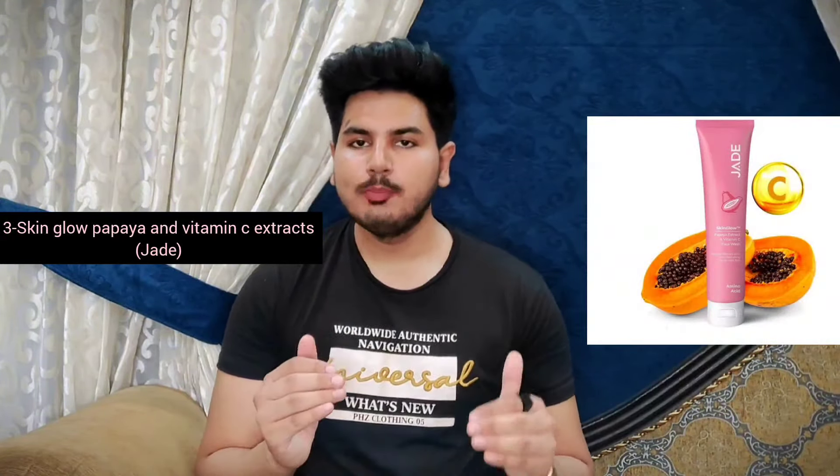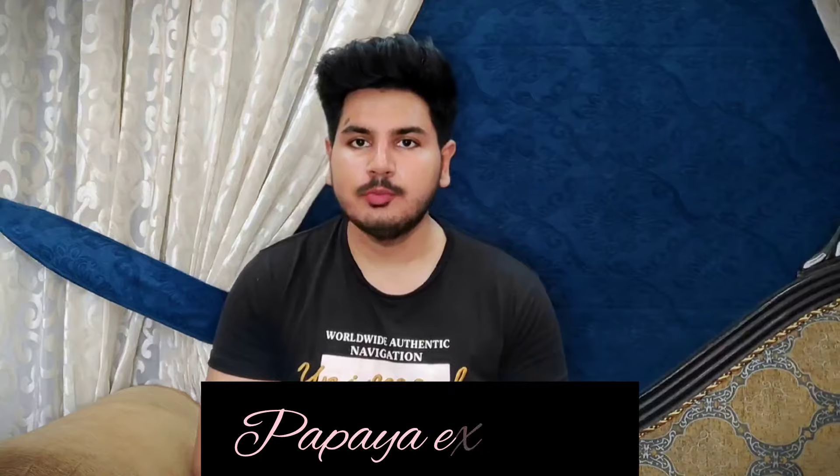Now let's talk about my favorite top 3 best face washes for skin whitening and brightening. The number 3 face wash is by Brand J — it's their Skin Glow Papaya Extract and Vitamin C Face Wash. It contains Papaya, which has anti-inflammatory properties and works best on hyperpigmentation, fades dark spots, and also works on mild acne and scars. Next, it contains Vitamin C, which has antioxidant properties and an amazing brightening effect on your skin — so if you want instant brightening, this face wash is really, really good. Next, it contains Salicylic Acid, which mildly exfoliates your skin, treats and shrinks your pores, and removes excessive oil and dirt.